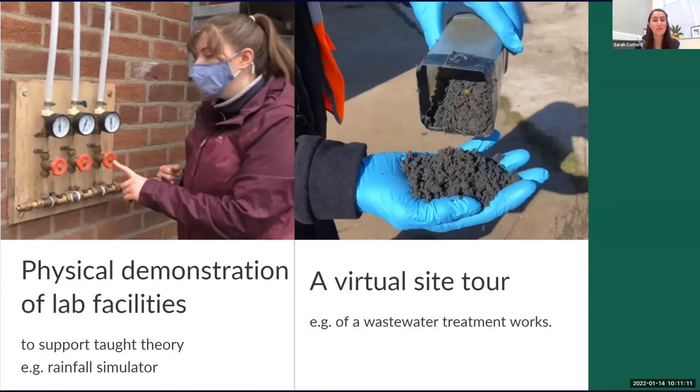We also created videos of physical demonstrations of lab facilities — for example, how the rainfall simulator works — which might be used to support theory within lecture material or to prepare research students ahead of using that equipment.